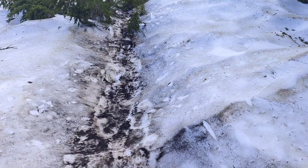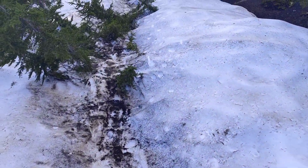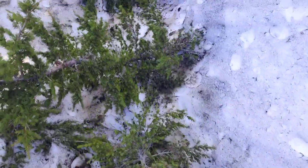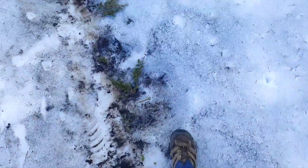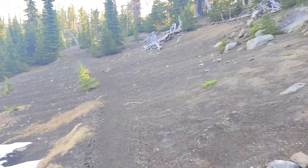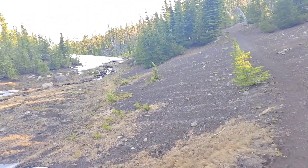We're off to a good start this morning, look at this. That's right, snow, baby. And trees. There's a lot of snow around here.